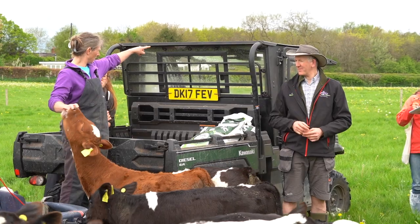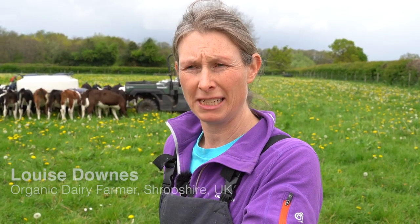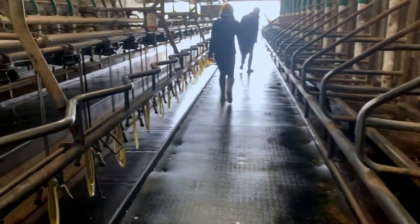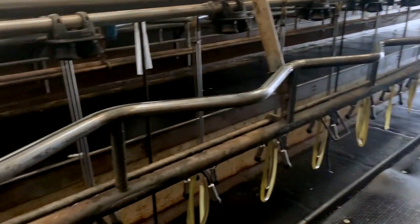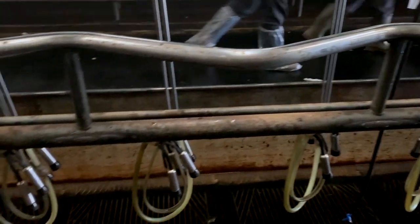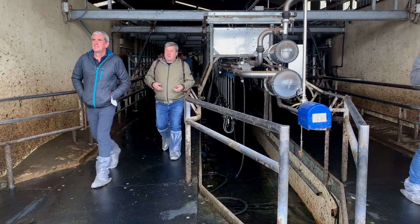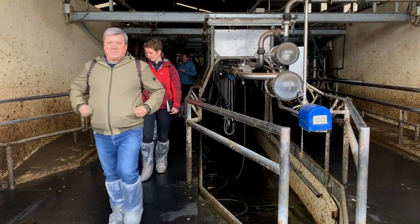We're a spring organic dairy herd. We have about 250 cows and we calve between February and May and we're a grazing farm. Here we are looking at the milking parlour — a 24-48 Waikato direct to line. We're feeding just under a ton of concentrates to get six and a half thousand litres average for milk production for the year.